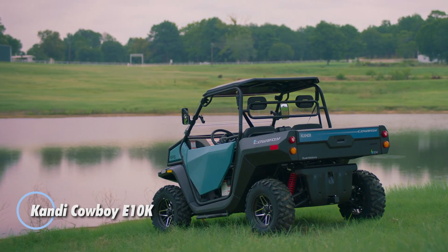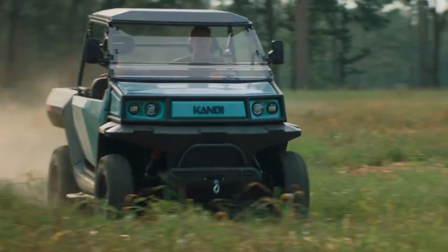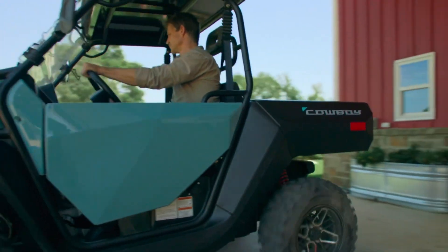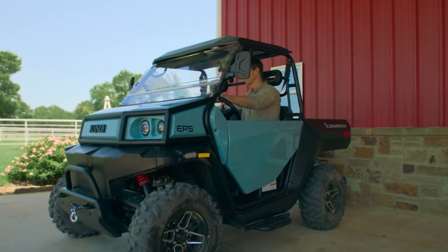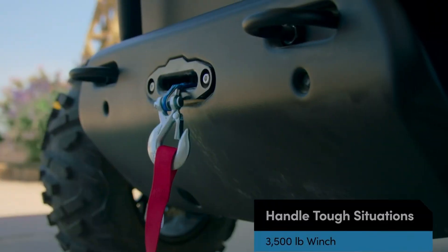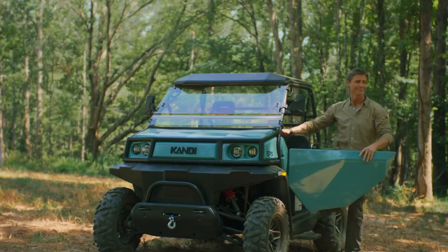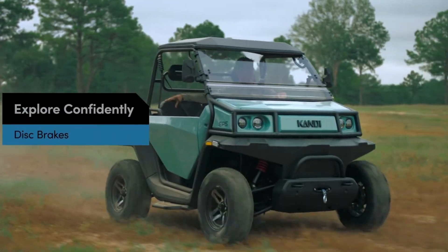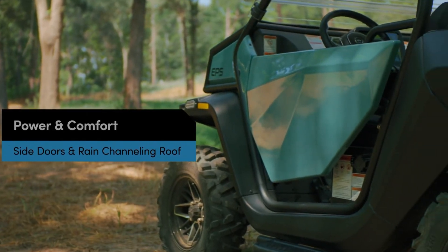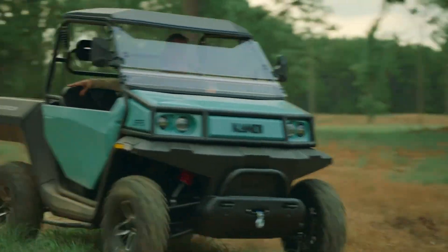The Candy Cowboy E10K is the perfect companion for eco-conscious adventurers seeking both performance and sustainability. Powered by dual AC electric motors delivering an impressive 10,000 watts, this all-electric off-roader combines rugged durability with eco-friendly efficiency. Its 11.52 kWh lithium battery propels it to speeds of up to 40 miles per hour, with a range of 60 miles — perfect for venturing into the wild without a carbon footprint. Built to tackle tough terrain, the Cowboy E10K features all-wheel drive, 9.8 inches of ground clearance, and an independent A-arm suspension for superior handling.